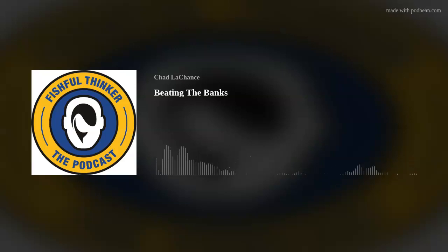It's one of the most common questions we get here at Fishful Thinker: 'Hey man, that technique looks really cool, but can I use it from the bank?' We're going to talk about all sorts of things related to fishing from the bank on this episode of Fishful Thinker the Podcast.